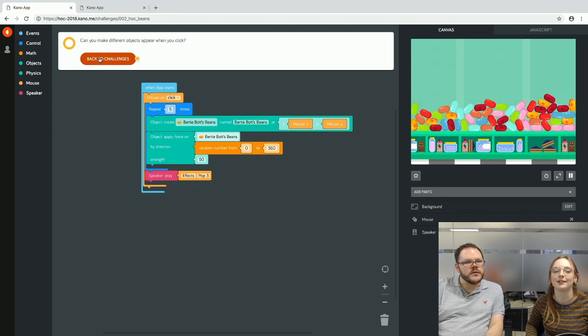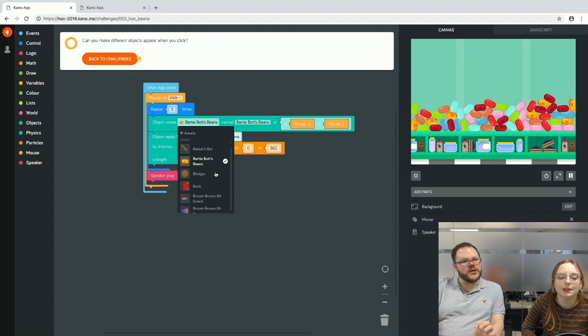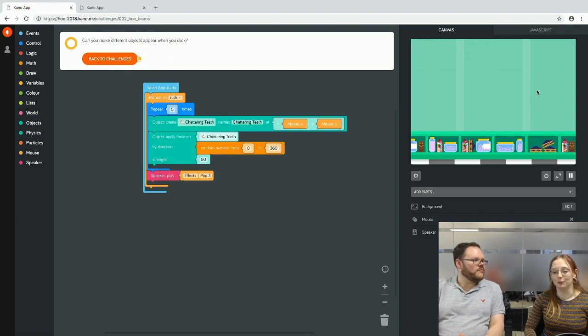The next step suggests a remix — we could change the object to owls, or anything else. There are potions, chattering teeth, and more. We're going to go for chattering teeth, since we appear to be in Weasley's Wizarding Wheezes — a good place for chattering teeth. Now that we've changed the object, it's also automatically changed the apply-force target to chattering teeth.